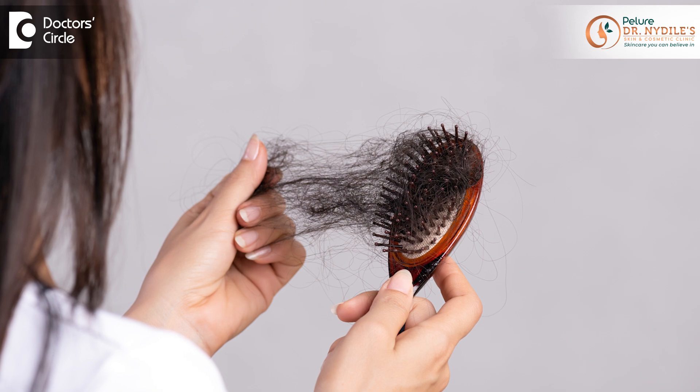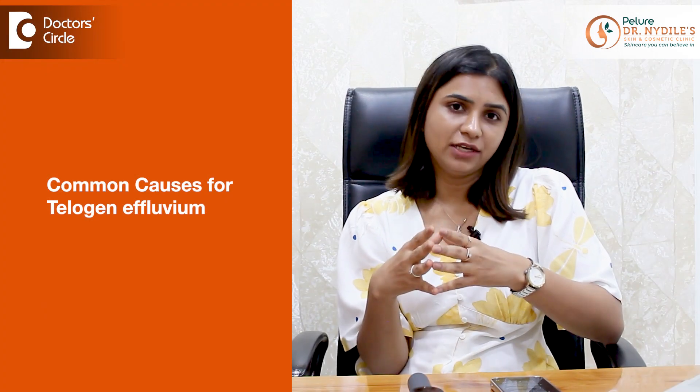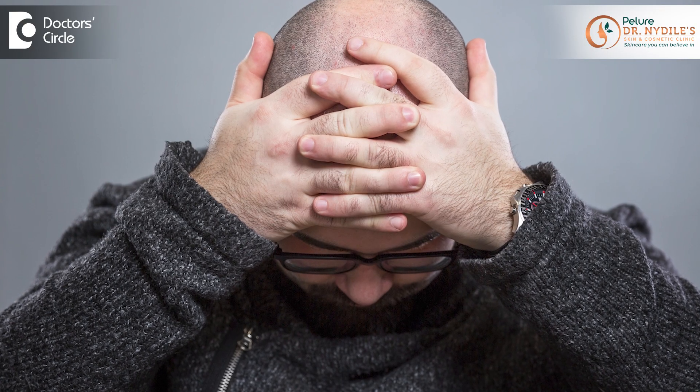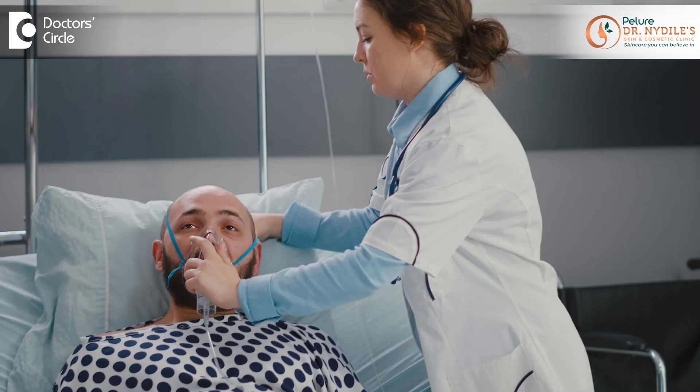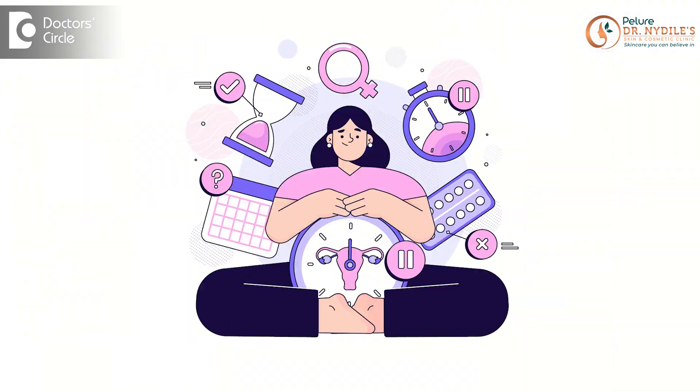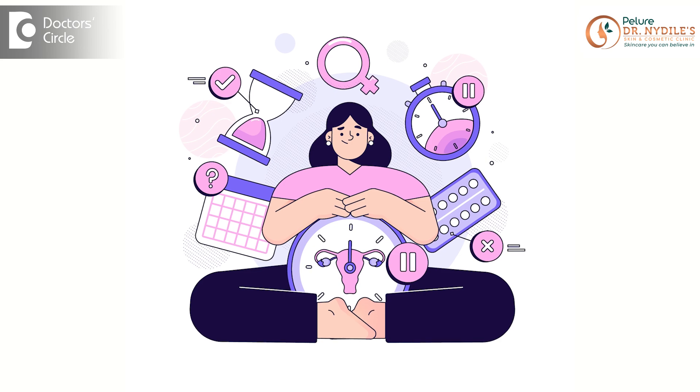But in telogen effluvium, this balance is reversed — more than 10% of the hair goes to the resting phase, leading to a lot of hair fall and a sudden increase in hair loss. The most common cause is stress: any significant emotional distress or major surgery or illness can cause significant stress to the body. Then there is hormonal imbalance like postpartum hair loss, menopause, and thyroid imbalance.